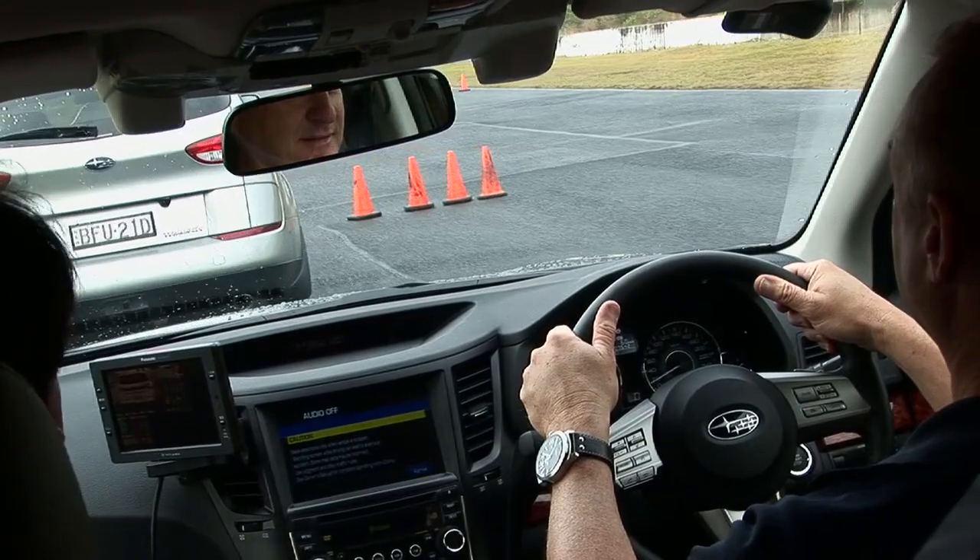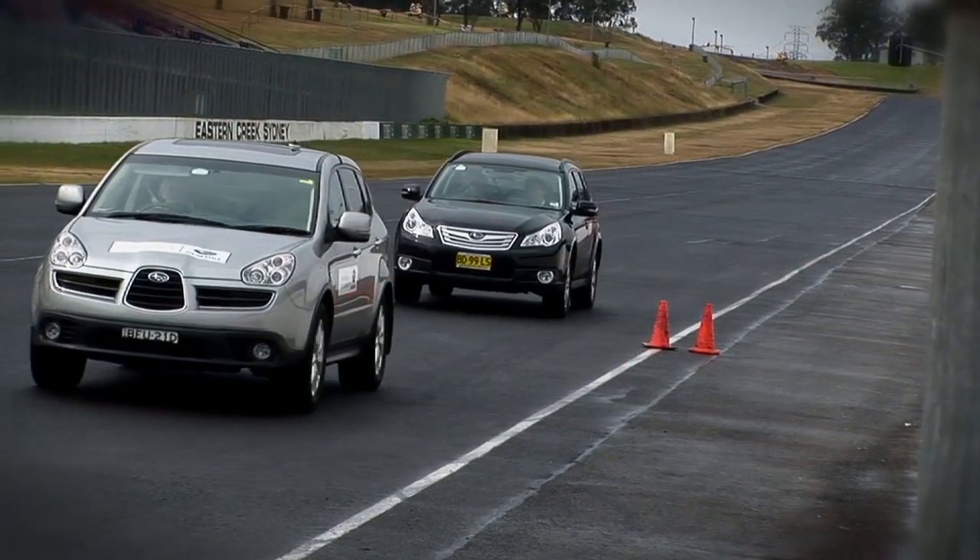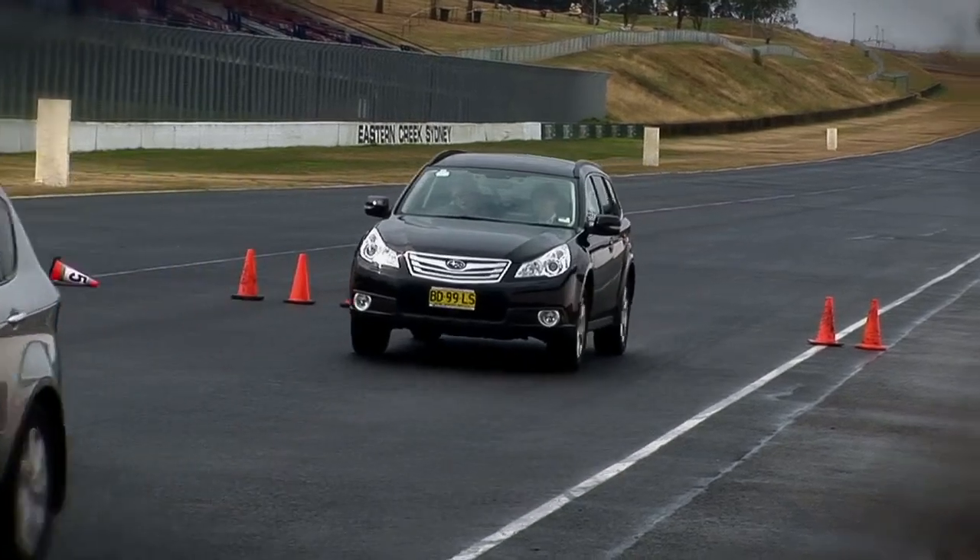So here I am behind the wheel of the Subaru Outback, and I'm going to find it really hard to resist the temptation to touch the brakes.